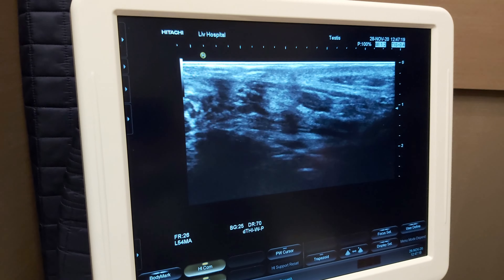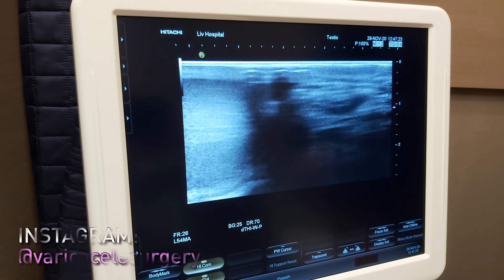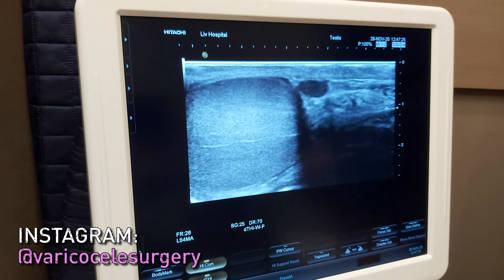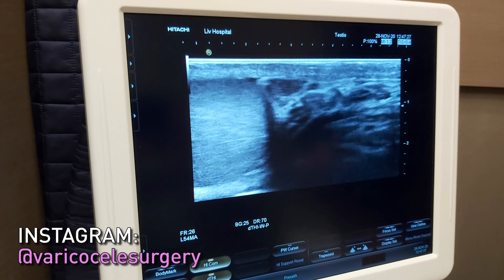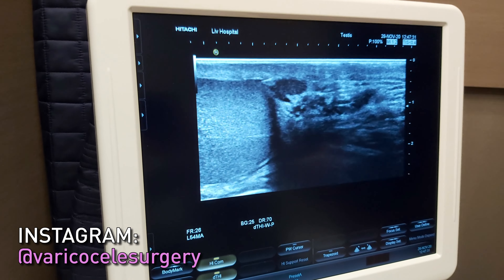So immediately after the operation, all the veins have gone. We can see everything is normal just one month after the surgery. This is very nice for the left side, and now we will look at the right side.